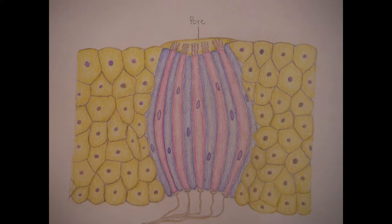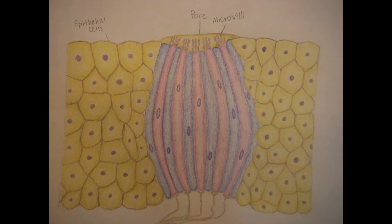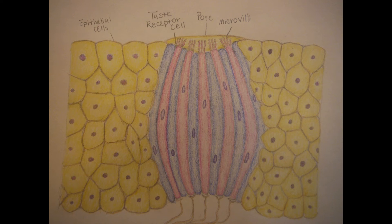Each taste bud contains between 50 and 100 taste receptors, with a pore that opens to the tongue. When you chew your food, it releases tastants, which dissolve into your tongue and enter the taste buds through the pores.